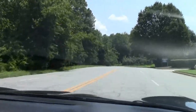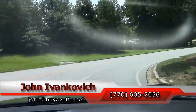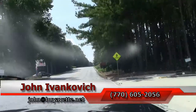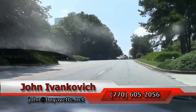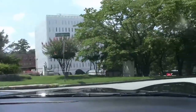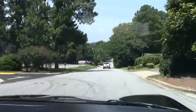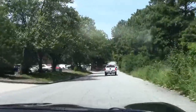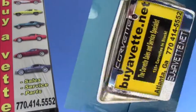Folks, if you'd like to schedule a test drive or want to know more about any of our Corvettes in stock, call 770-605-2056 or email John at viavet.net. We'll let the car do the rest of the talking down the hill. We'll see y'all out on the road. We'll see you next time.